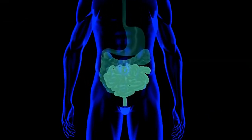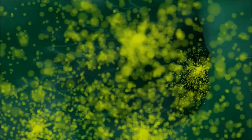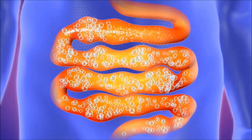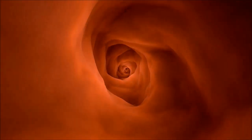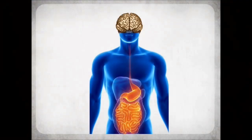Intestinal surface represents the largest surface of the body exposed to the outer environment. The intestine is inhabited by 100 trillion commensal bacteria and is an entry site for harmful microbes and parasites. As a result, the intestinal immune system accounts for the highest number of immune cells in the body. Normal intestinal motility is required for efficient food digestion and nutrient absorption. Intestinal contractions can be regulated by the enteric nervous system independently of the signals coming from the brain. The enteric nervous system is often called a second brain, as it comprises as many neurons as the spinal cord.